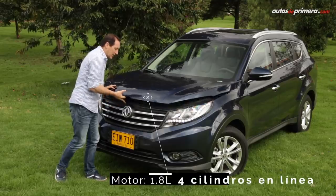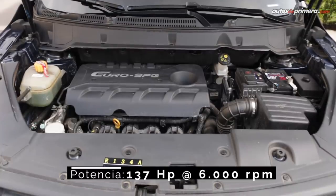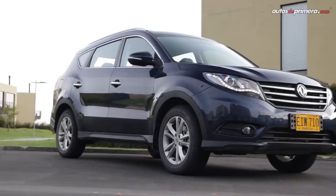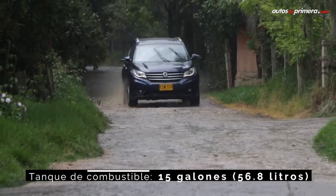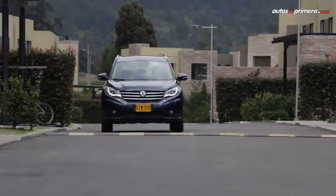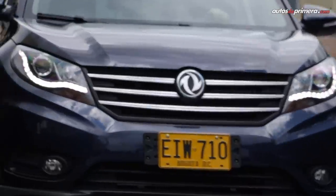In Colombia, the FSK 580 SUV comes with a 1.8-liter engine producing 137 horsepower at 6,000 rpm and 187 Nm of torque at 4,200 rpm, managed by a 5-speed manual gearbox. It has front-wheel drive (4x2) with disc brakes on all four wheels and electric power steering. With a curb weight of 1,428 kg, the powertrain offers sufficient performance for a family SUV.